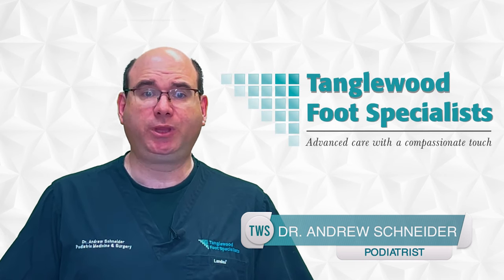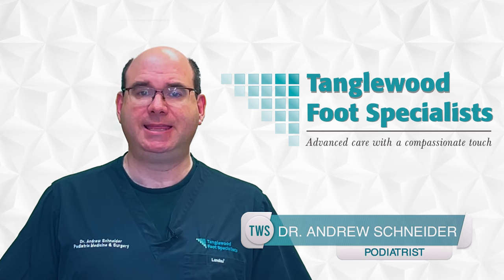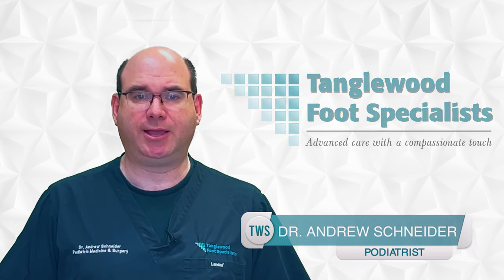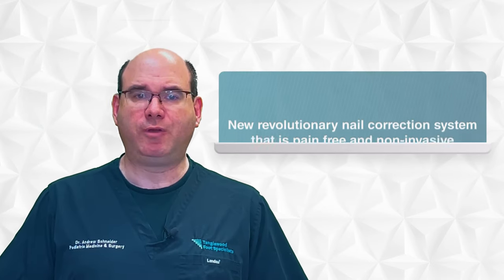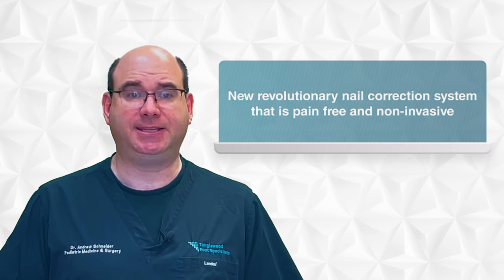Typically, the only treatment for an ingrown toenail is with an in-office surgery. That's changed with the introduction of a new, non-invasive procedure that will change how ingrown toenails are treated. In today's video, I'm going to discuss a new, revolutionary nail correction system that is pain-free and non-invasive.